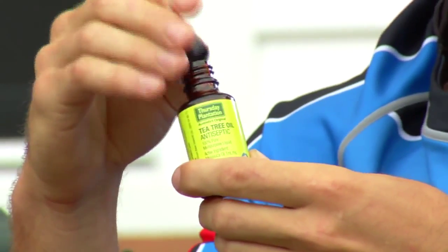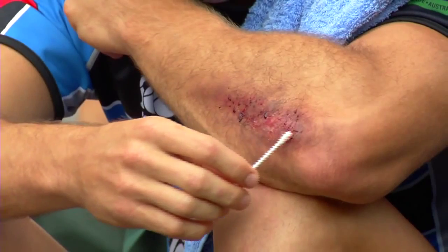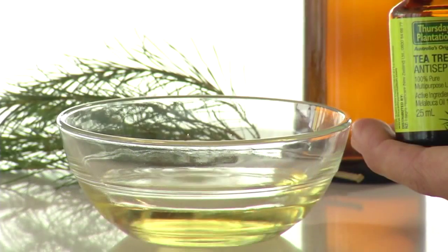Thursday Plantation Tea Tree Oil is easy to use. Using a cotton tip, simply apply a small amount directly to the affected area. It can also be added to a small amount of water or vegetable oil to cover larger areas.